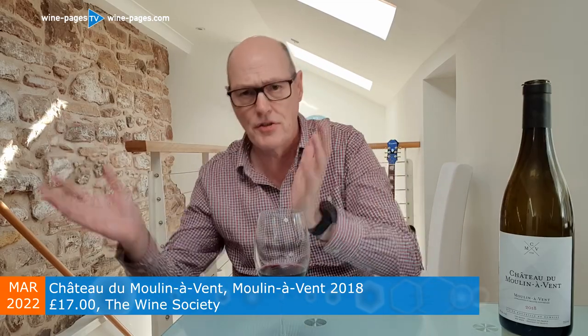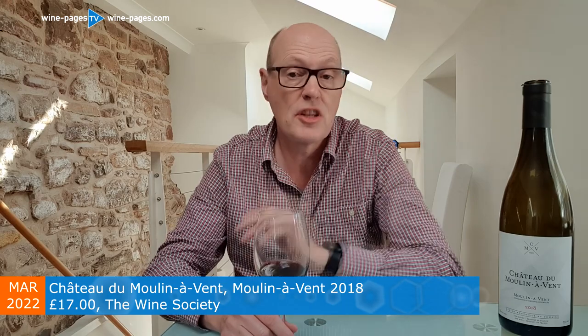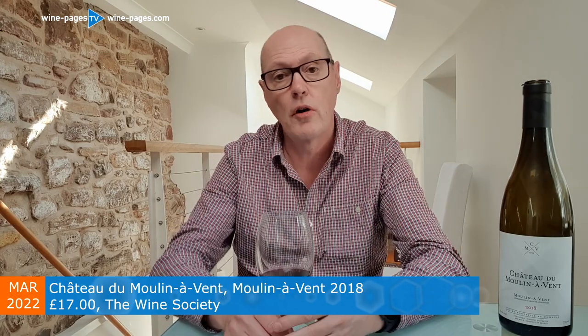Moulin-à-Vent is one of the Crus of Beaujolais. There are 10 Cru villages — basically villages surrounded by vineyards in some of the prime soils of Beaujolais. And a wine like this is not made like a Beaujolais Nouveau; it's not made in that very bubblegummy, simple style.